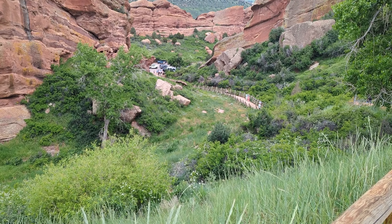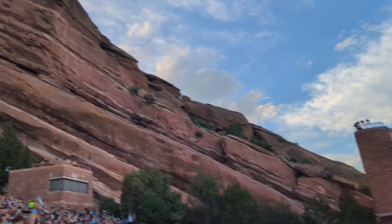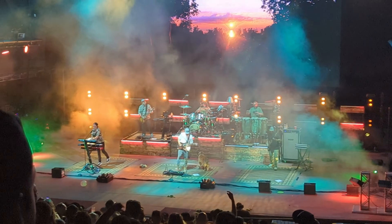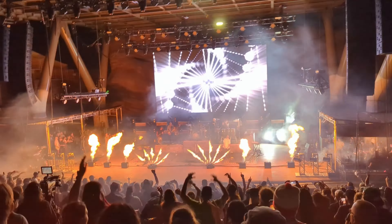Our final few days in Colorado were a whirlwind that seemed to fly by, but man were they some good times. First, we saw our all-time favorite band live at Red Rocks Amphitheater. For anyone who loves music, this venue should be a bucket list item because there is nothing else like it. Nestled amongst towering natural rocks, this venue creates the perfect acoustics while also giving incredible views. I'll save you all from watching the hundreds of videos we took here, but it was a truly unforgettable night.